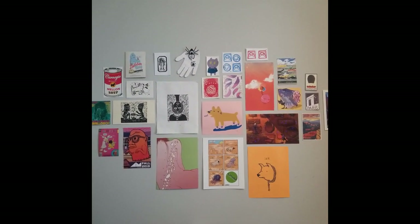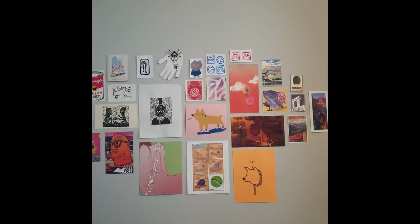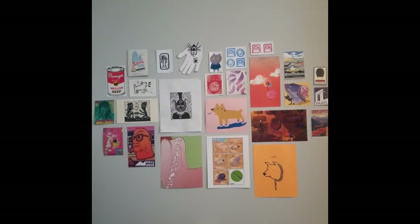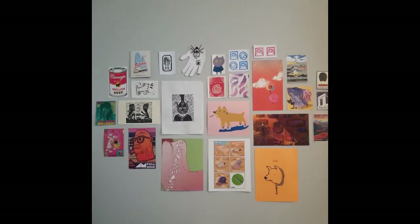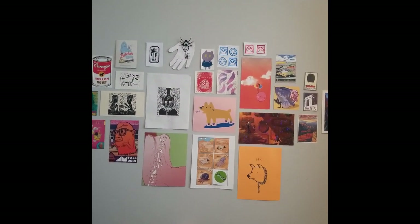This is a wall of stuff from art galleries I visited, and some stuff my friends have made, and also some stuff of mine that I really like. They each have their own little story and I just like to keep them around because the reminders make me happy.